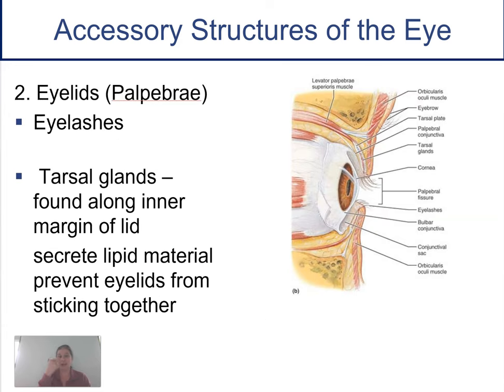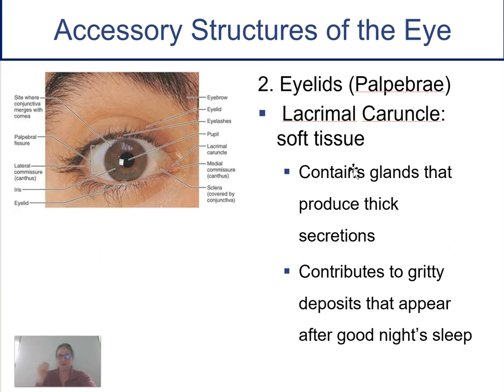Our eyelids have eyelashes to help close and protect our eyes. On the inside of our eyelids are glands called tarsal glands. These make a lipid-type material that prevents the eyelids from sticking together — it's just a secretion for that. Our eyelids also protect our eye from any kind of trauma or damage.